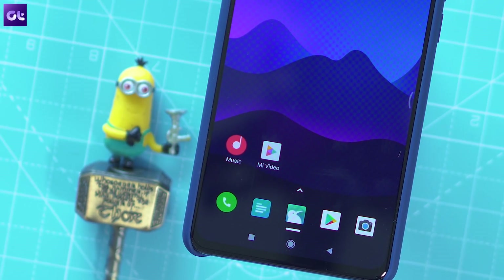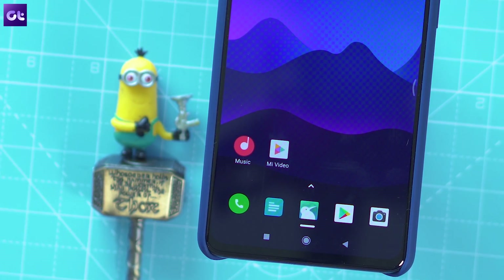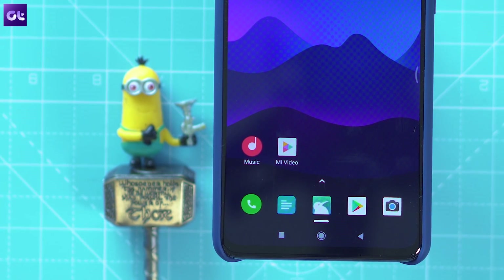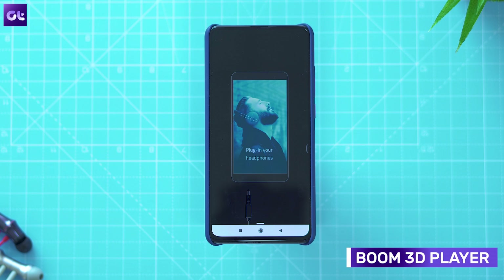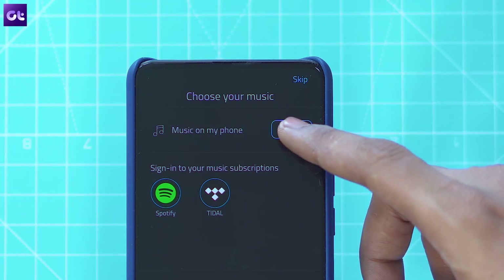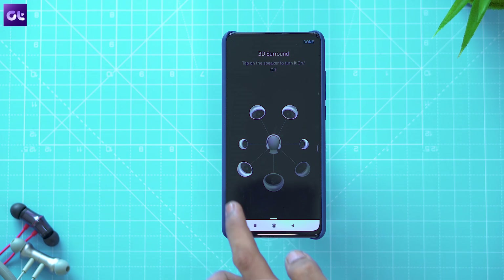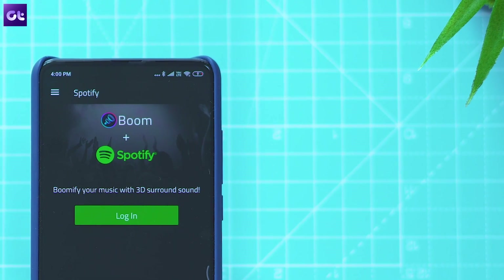Much like the browser, I'm not a huge fan of the stock media player in MIUI, which is why I have two replacement apps. For music, there's Boom Music Player — a great alternative whether you want to listen online or offline. The app includes some really cool features, most notably 3D surround sound technology that makes your music sound a lot more impressive. On top of that, the app also lets you stream music from Spotify and Tidal, so you don't need a separate app for that.